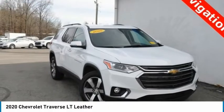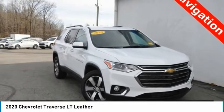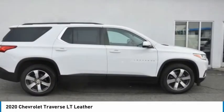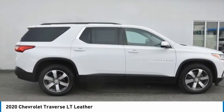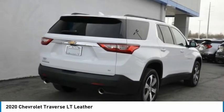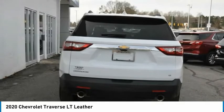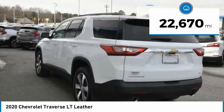Drive the 2020 Traverse. The Chevy Traverse is more stylish than minivans and far more fuel and space efficient than truck-based SUVs. Crossovers like the Traverse are excellent family vehicles, priced below $35,000. This vehicle has less than 25,000 miles.